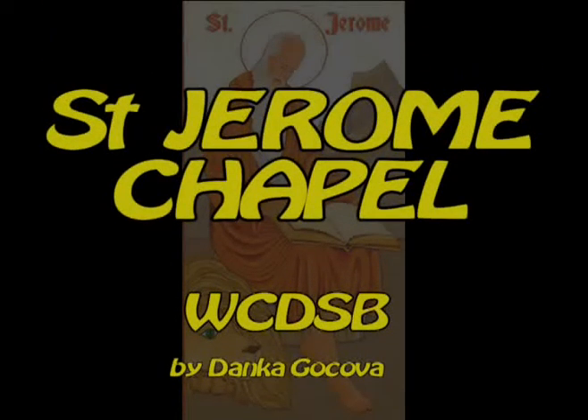St. Jerome Chapel, Waterloo Catholic History School Board, by Donka Kochoba.